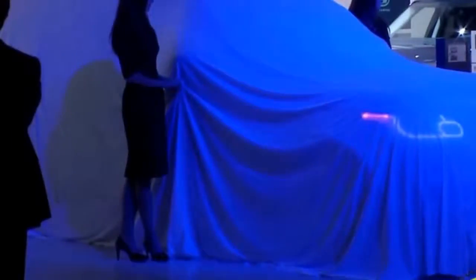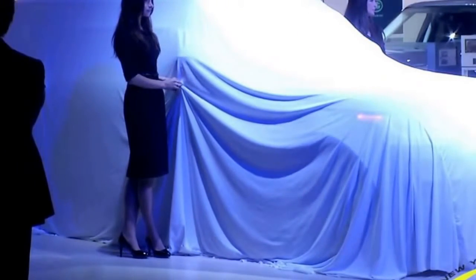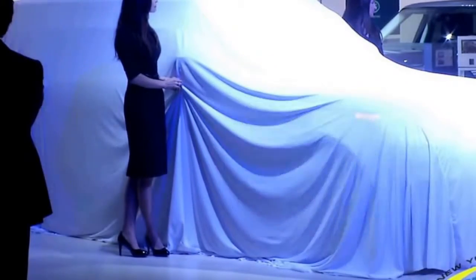I'd like to introduce the Range Rover SV Autobiography, a vehicle with unrivalled design refinement and all-terrain capability.